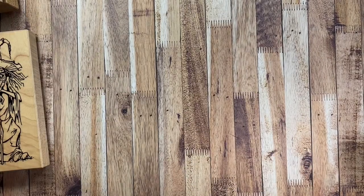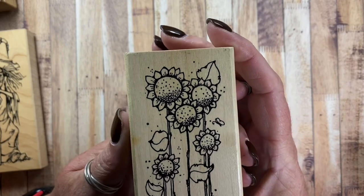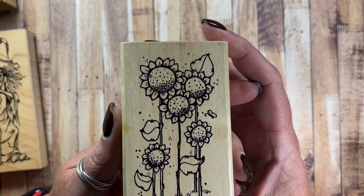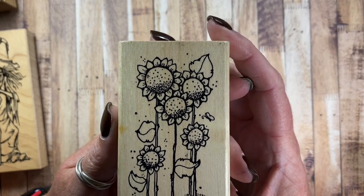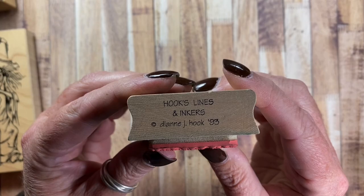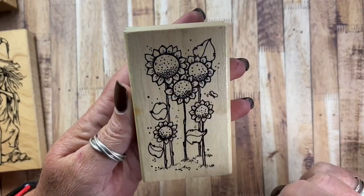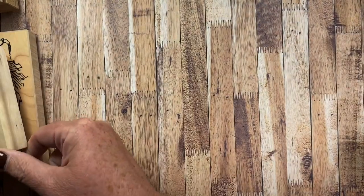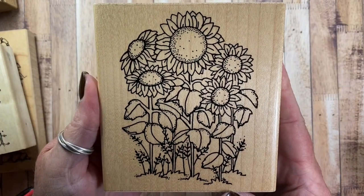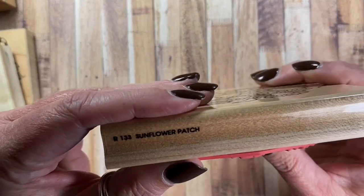I also pulled out some sunflower stamps to use. I really love crafting with sunflowers this time of year. I picked some sunflowers from the garden a couple days ago and they're beautiful in the house right now. I pulled out this one — it's from Hooks, Lines, and Inkers from 1993. Cute, I love how she drew her flowers. And then this one also — it's a Dots stamp, R133 Sunflower Patch.